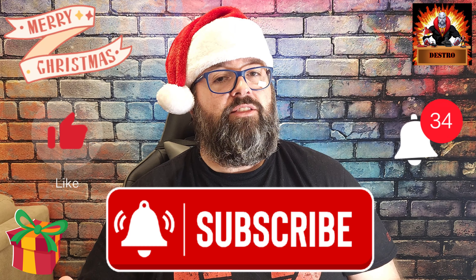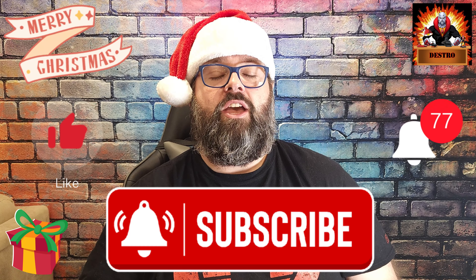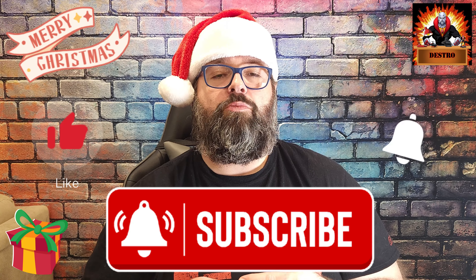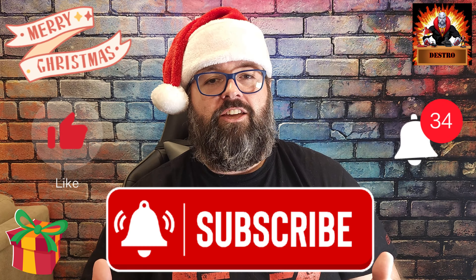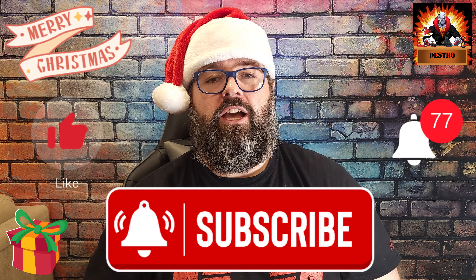I just want to end this and say Merry Christmas, Happy Holidays — I hope everybody has a great Christmas and that 2024 is amazing for you. Guys, take care and take care of each other. Happiness in 2024.